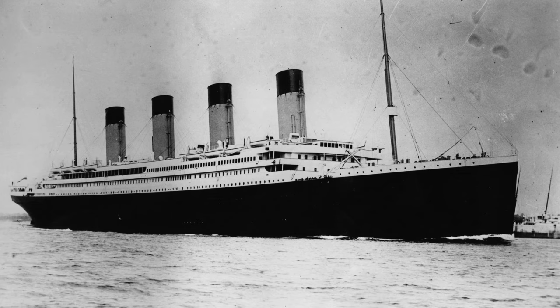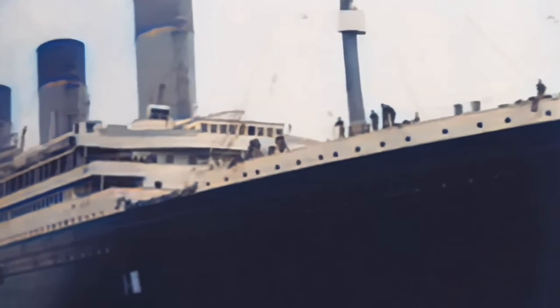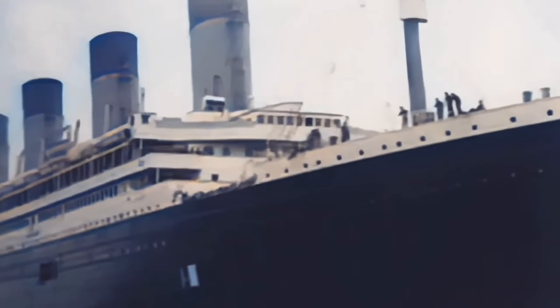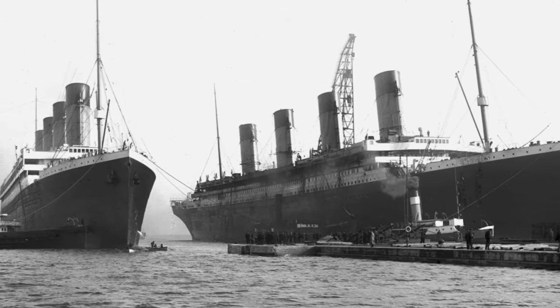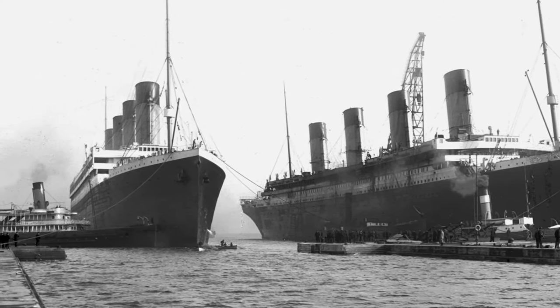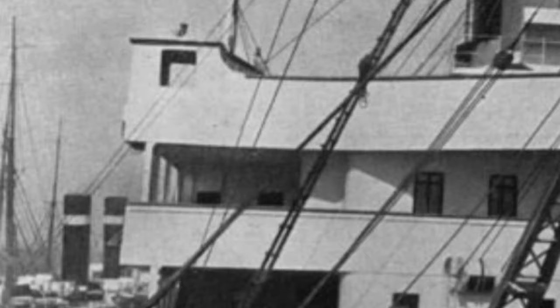If you said Titanic, you're wrong. This is the RMS Olympic, Titanic's sister ship. She was a near-identical replica of Titanic with just a few altering accommodations. For instance, she had an open promenade deck while Titanic had an enclosed one, and Olympic had a deck wing connected to the ship while Titanic's faced more out to the sides.